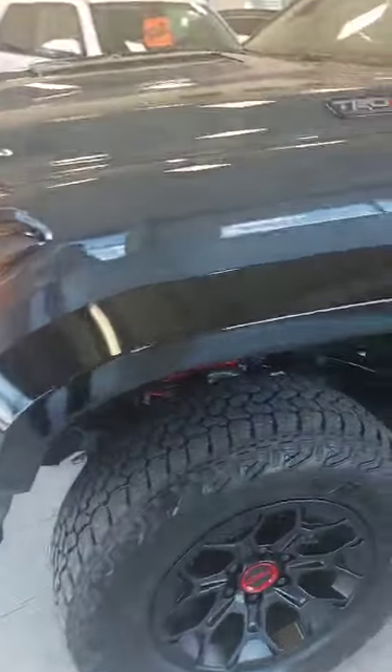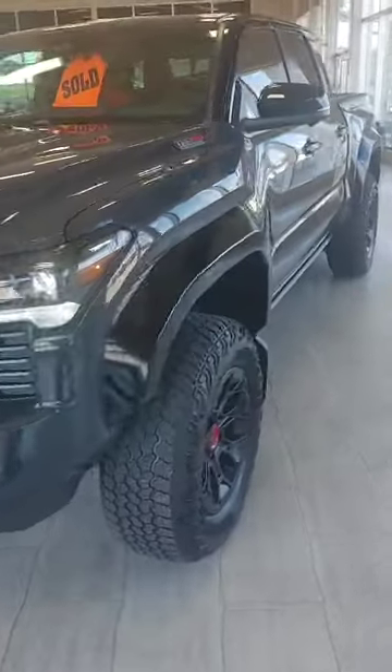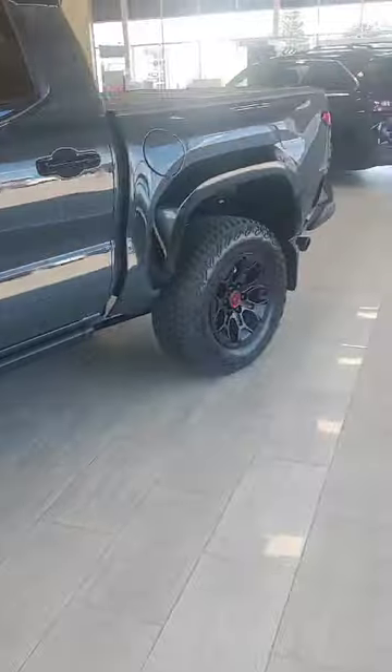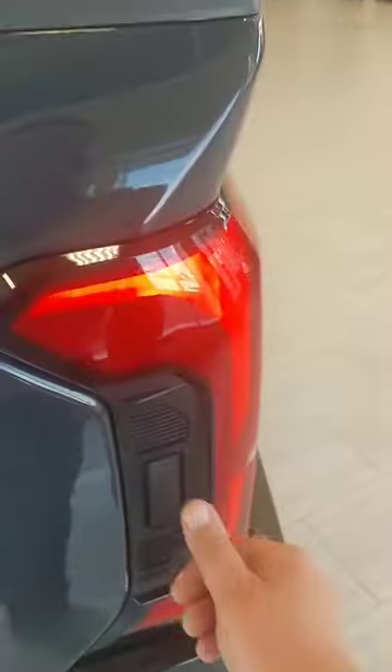They've done an excellent job on this. It comes with the Toyota Heritage grille, got the oversized fenders, comes with the lift kit already in it, and 18 inch TRD Pro rims — and this is a little added feature.